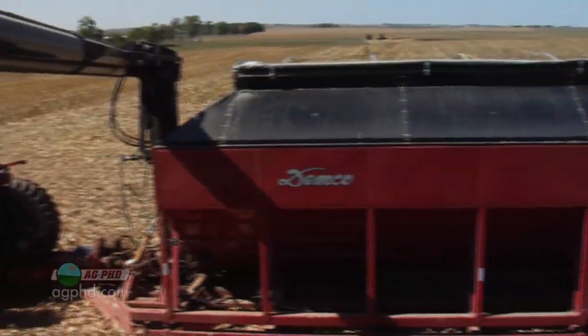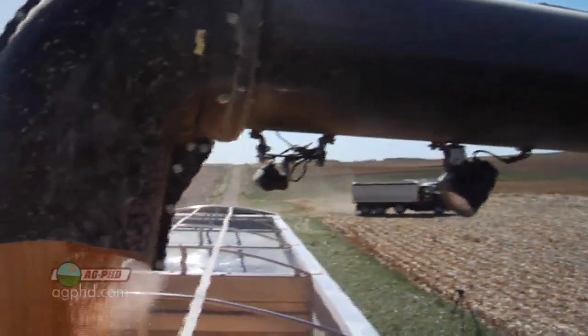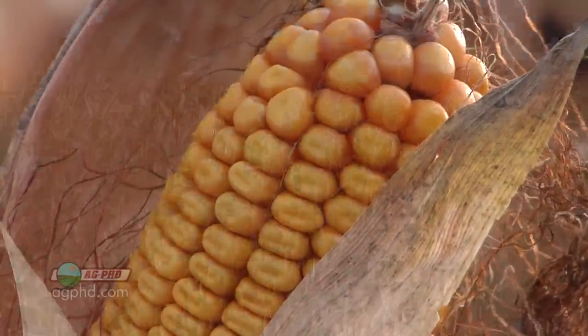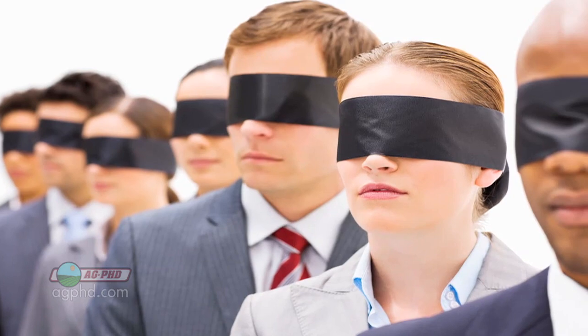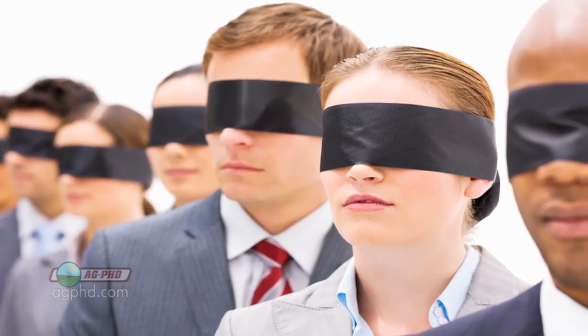Yet our crops are getting bigger and bigger. The total volume of corn, for example, has never been higher — other than this year being a little tough with the drought. The way crop yields have gone, we're raising so much more per acre that we can farm less acres and still have more food. People are basically listening to other uninformed people, and pretty soon this spreads through our society that farmers are tearing up all this new ground.